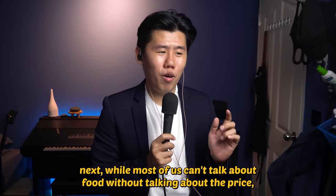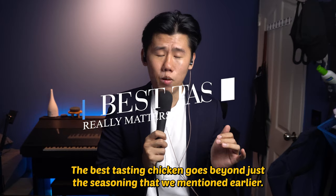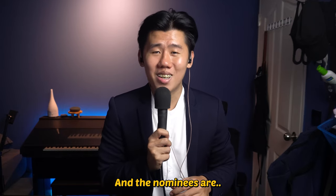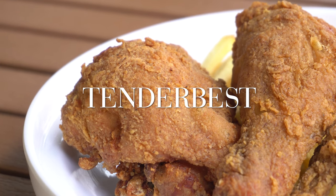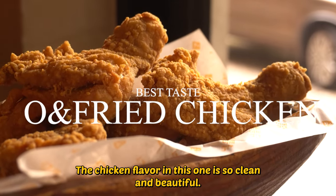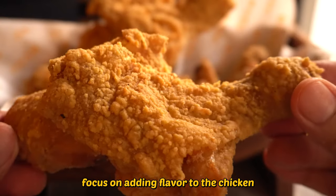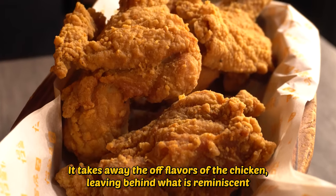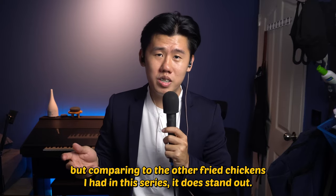While most of us can't talk about food without talking about price, none of us can talk about food without talking about taste. The Best Tasting Chicken goes beyond just the seasoning — it's also about how well the chicken flavour is brought out and how it works with the seasoning. The nominees are Oven and Fried Chicken, Jollibee, and Tender Best. Winner goes to Oven and Fried Chicken. The chicken flavour is so clean and beautiful. While most seasonings in this series focus on adding flavour, Oven and Fried Chicken's seasoning actually subtracts — it takes away the off flavour of the chicken, leaving behind what is reminiscent of a carefully cooked chicken broth.